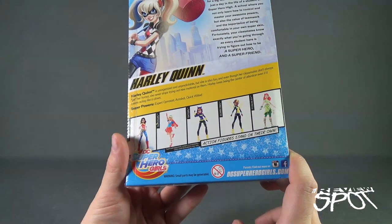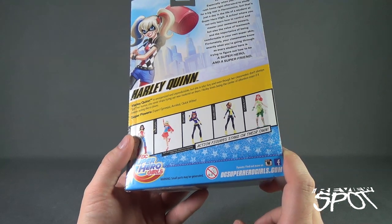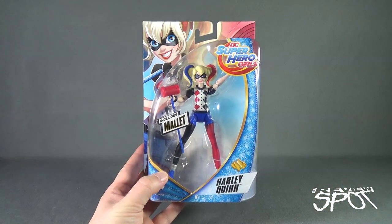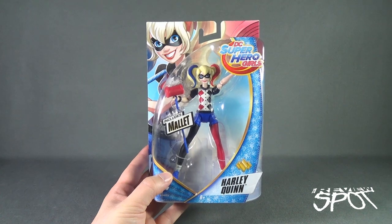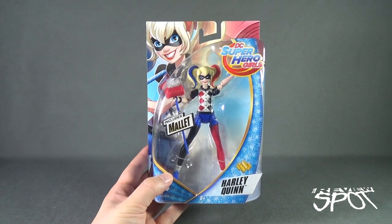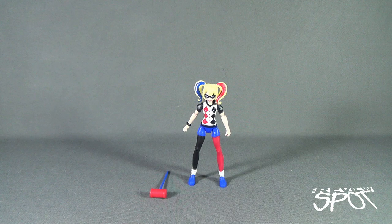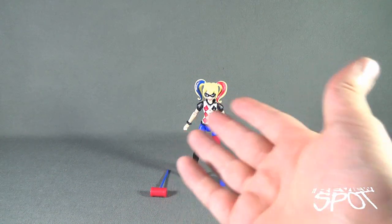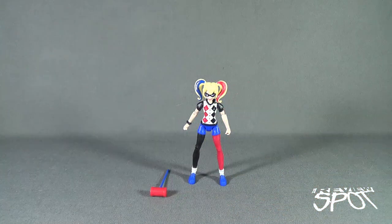It's also indicated that the action figures stand on their own — like that was a selling point. Well, despite the fact that these stand on their own, she clearly does stand, so advertising for the win. Check out www.dcsuperherogirls.com for more. We took a break and got this opened up.